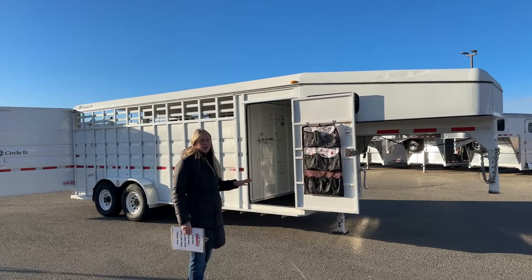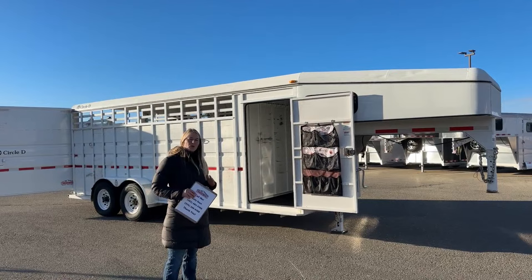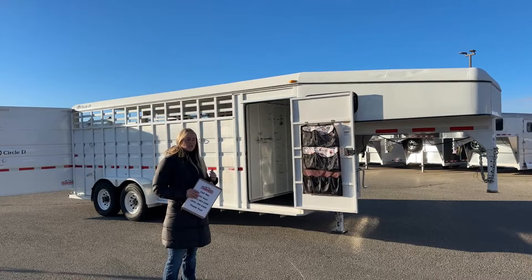For those of you that are familiar with the Circle D brand, they haven't changed much over many, many years. They are a really good, simple ranch trailer. They've got several different lines — their straight livestock trailers and then their stock combo options.